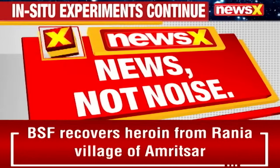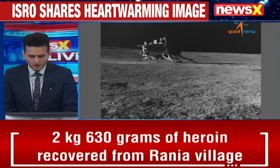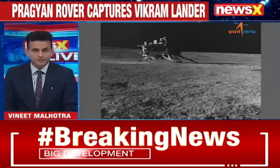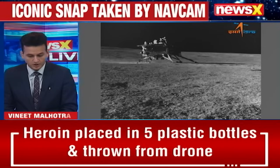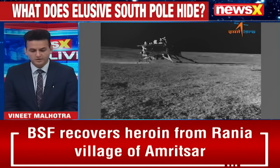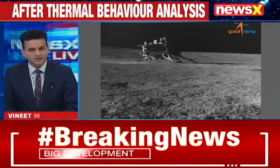Group Captain, the world and space enthusiasts inspired by this mission would also want to know — we have a mission to the sun planned for next week. What happens to the discoveries and the mission relating to lunar findings in the next few weeks or months? What is the next step in this direction?